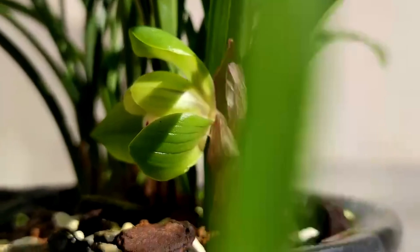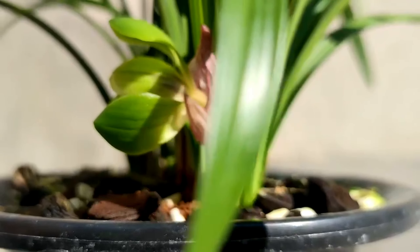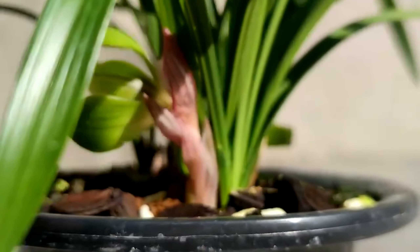The petioles are thick and the carapace is short and round, hugging the petiole tightly. Its grass type is the standard lotus shape type, which has become the standard for people to choose lotus-shape-type Cymbidium.